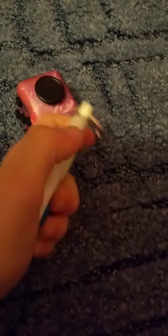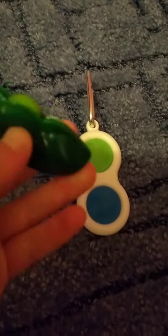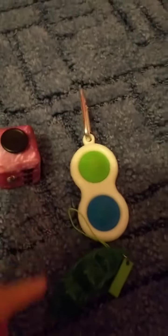So then my second one is my simple dimple. Then I have a peas in a pod. I have a puppet.